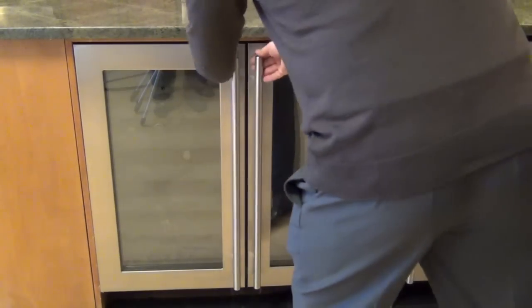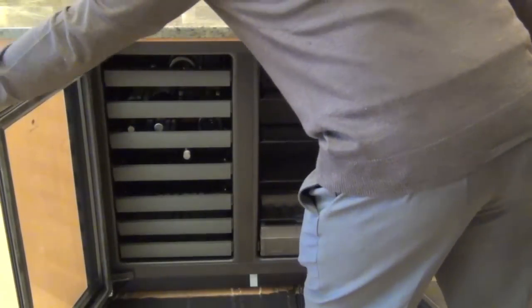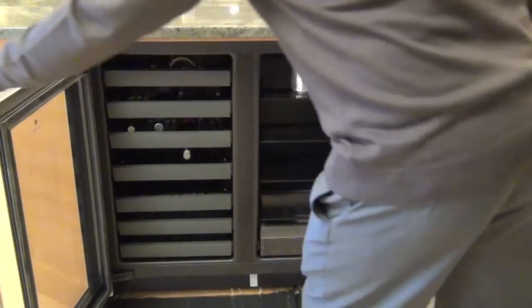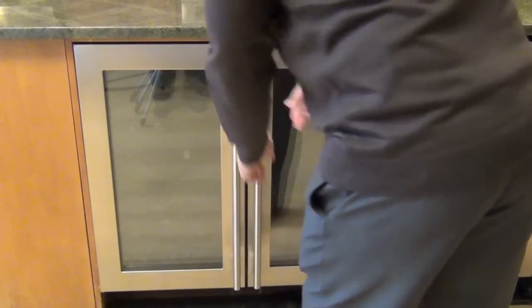The Uline 3000 Series 36-inch width comes, as shown, with wine storage and beverage center, or you can get wine storage and wine storage, or beverage center and beverage center. You can also get a dual-zoned refrigerator with bins.